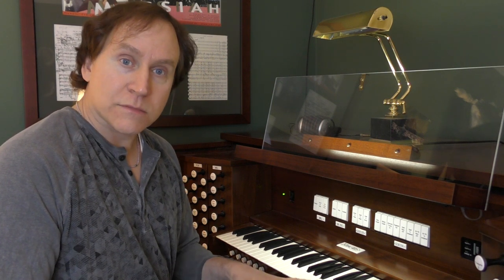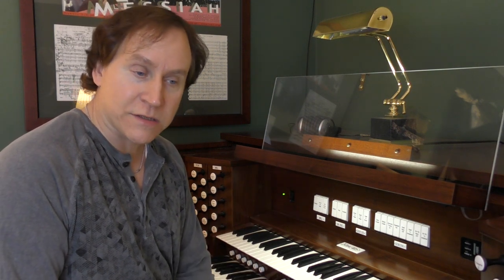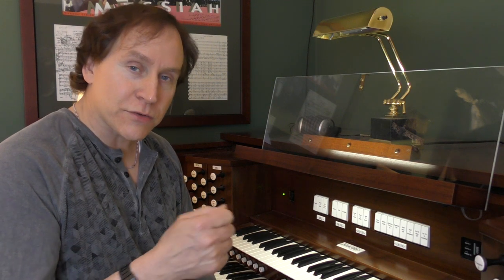Some organs are very small and modest, and other organs are very grand and large and fill up huge spaces. You can play the same piece of music using those two different extremes of an organ and select the sounds which are appropriate for that particular organ and that particular space at that time.